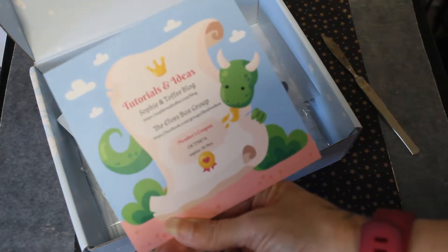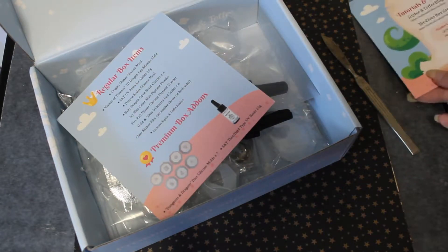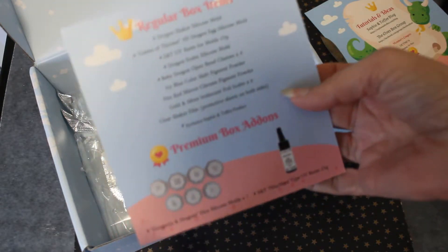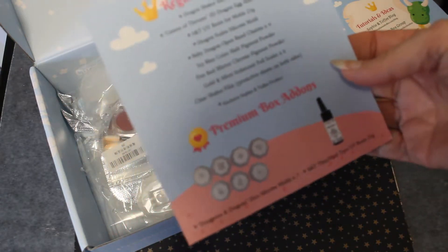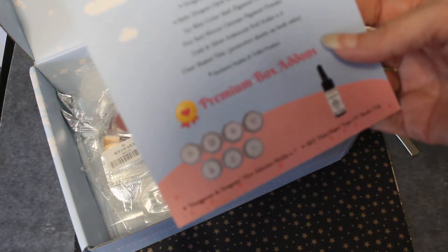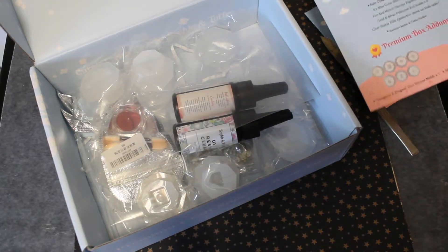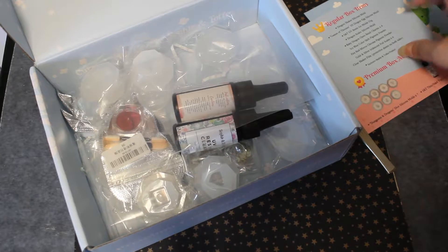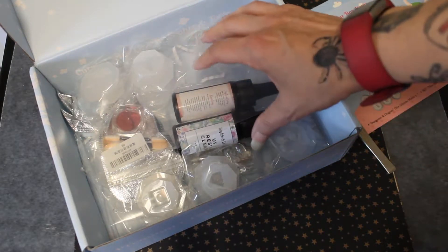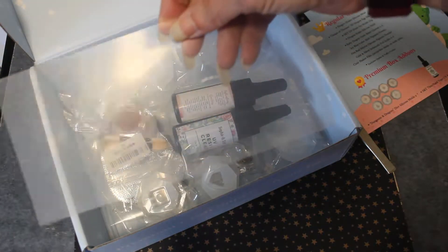We have the October elves box and it is dragons, with a special appearance of Game of Thrones 3D dragon egg mold, D&D seven dice molds — and that was what I was actually most excited about because I love playing D&D. I have played it for years and I have lots of dice, and now I can make my own and customize them. We could just go look inside and see what we get and then I can tell you what it is from the listing.